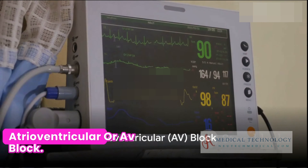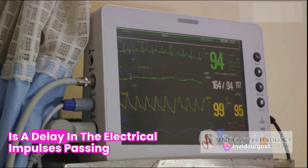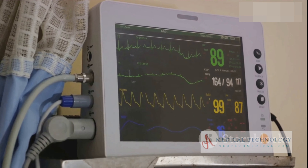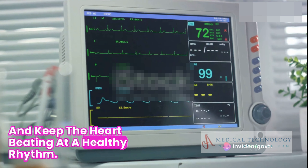Moving on, we encounter the atrioventricular, or AV block. Specifically, the first degree AV block, where there is a delay in the electrical impulses passing from the atria to the ventricles. Here, a pacemaker is used to ensure proper conduction and keep the heart beating at a healthy rhythm.